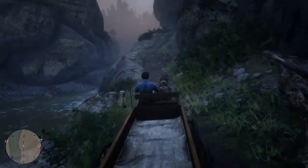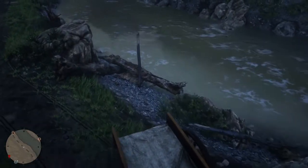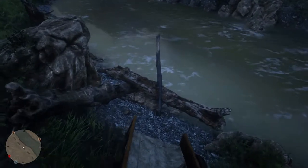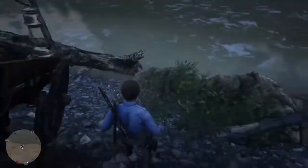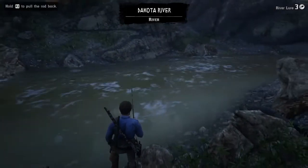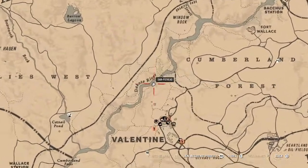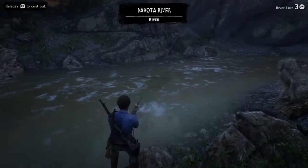Now we're going to move down to the next spot. I'm not going to show you guys me running — I will show you on the map where I am each time so you know where I am. We are just coming down the Dakota River, just underneath the Dakota River sign, still on the same side of the river.